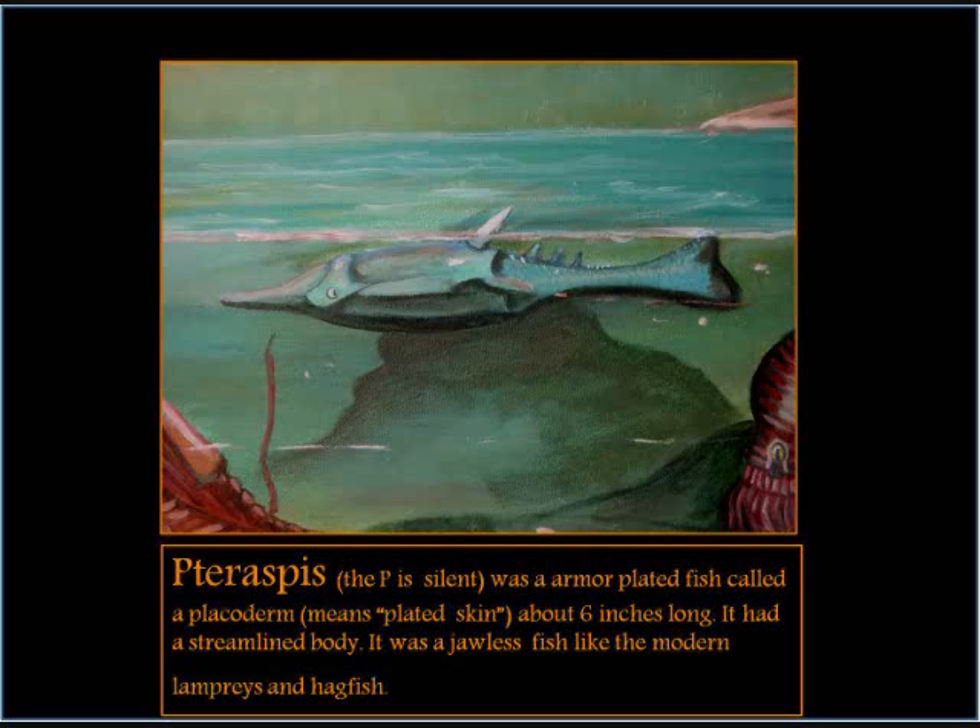Terapsis, the P of Silen, was an armor-plated fish called a Plachyderm, which means plated skin. About 6 inches long, it had a streamlined body. It was a jawless fish, like the modern lampreys and hagfish.